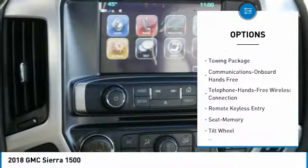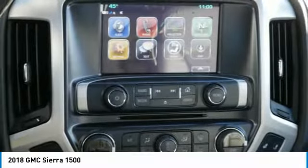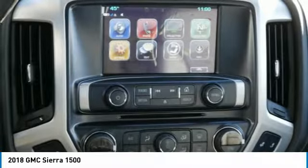Additional features include Bluetooth wireless data link for hands-free phone, HomeLink garage door opener, power steering, cruise control, and aluminum wheels.